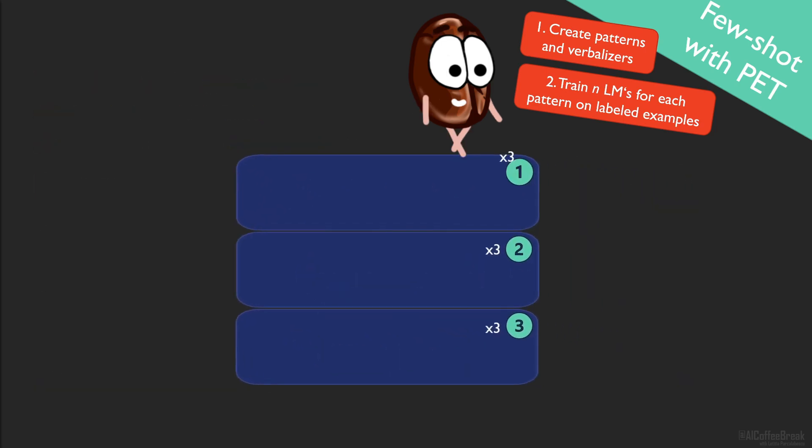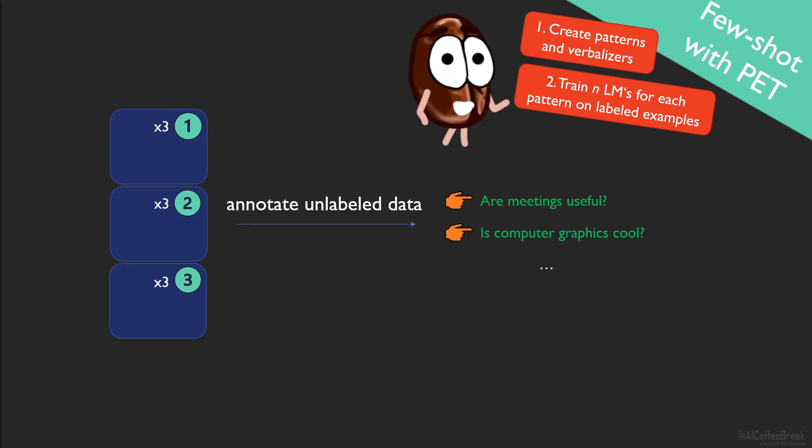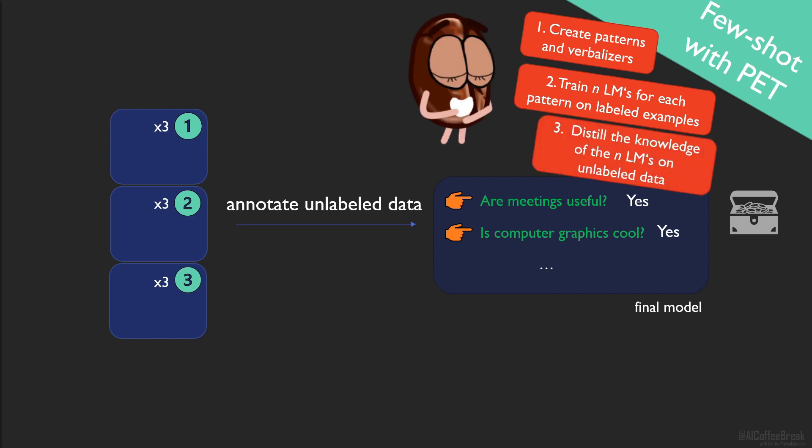The PET recipe says you should use this ensemble of language models as teachers to annotate a set of unlabeled examples, and use these silver labels to train a regular sequence classifier, which should be your final model for making predictions on the new task. This training setting is called distillation. And if you do this iteratively, gradually increasing the size of the unlabeled dataset based on the labels of the previous iteration, you have IPET.